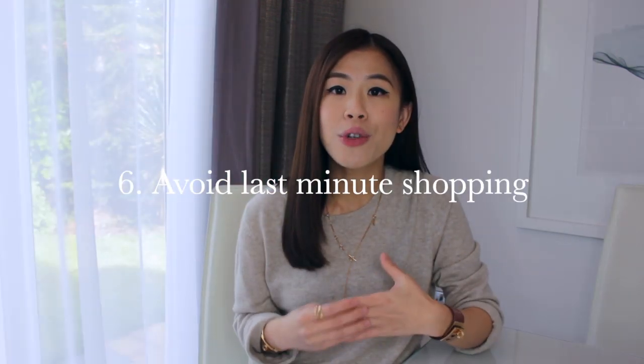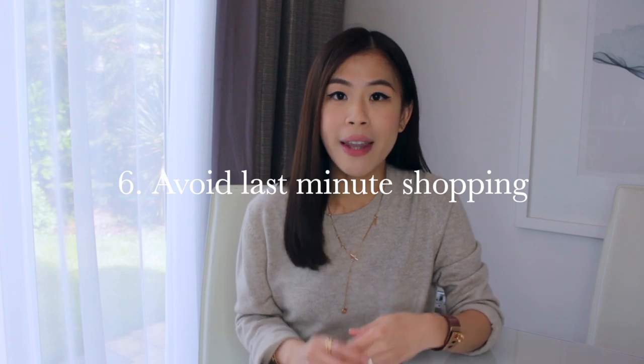The last step to a more mindful shopping habit is to not buy last minute, because buying last minute quite often means you are paying more. For example, if you're shopping for a gift the day before the occasion, you're quite likely to pay more for next-day delivery, whereas if you plan ahead you could have benefited from free shipping, which usually takes about three to five working days.